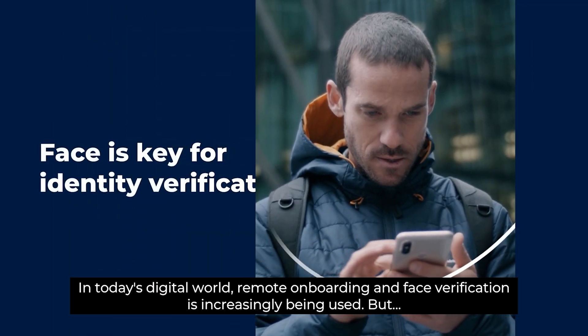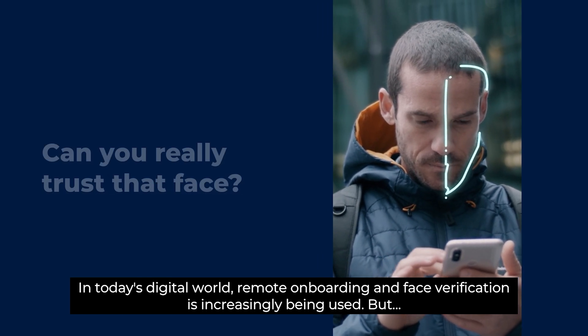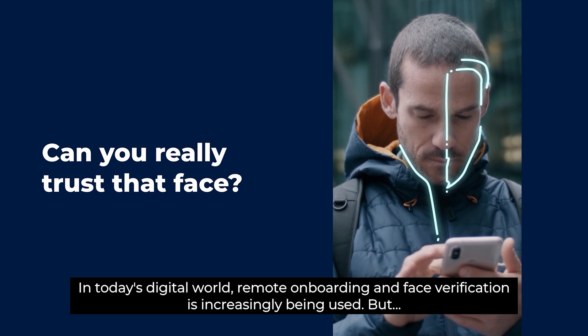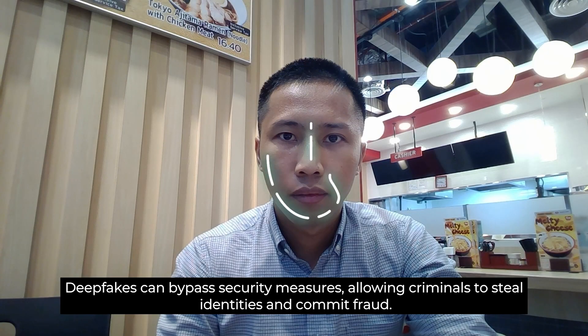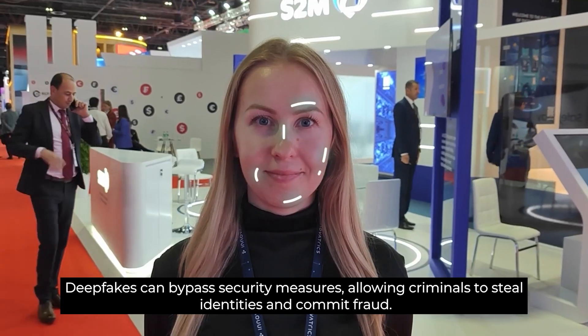In today's digital world, remote onboarding and face verification is increasingly being used. Face is key for identity verification, but can you really trust that face? Deepfakes can bypass security measures, allowing criminals to steal identities and commit fraud.